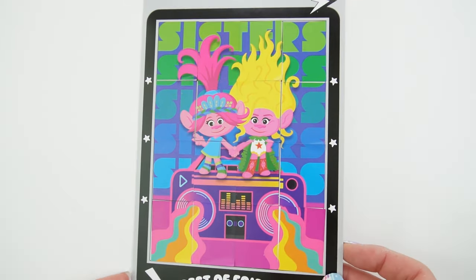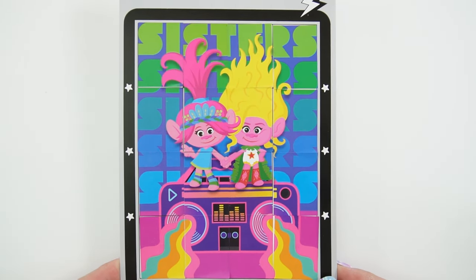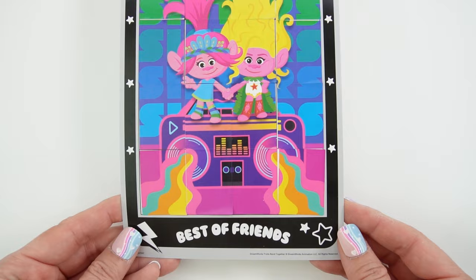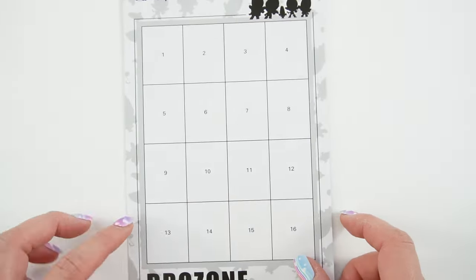And the puzzle is done. Look — it's Viva's hair and Poppy's holding hands, and they're standing on top of a boom box. Down here it says Best of Friends. Let's go ahead and turn this over for puzzle number two.